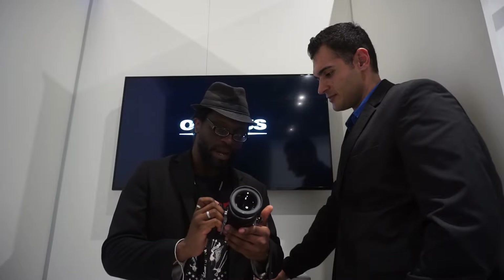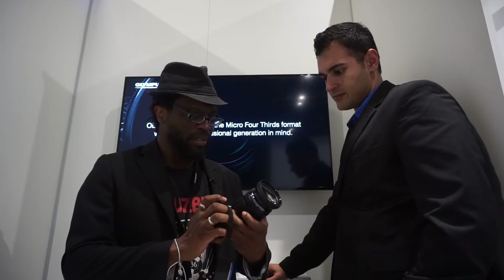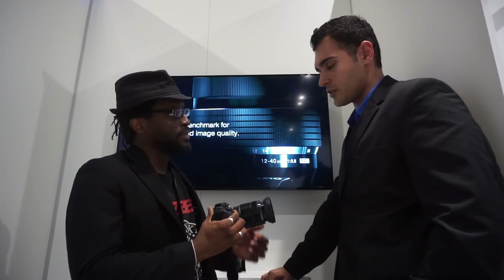I'm here with Ali Kiani at the Olympus press booth, talking about the new Olympus EM-1 Mark II. He also has the brand new Olympus 12-100mm f/4 lens. The lens is already out and will be available very soon, while the camera is coming out later this year.